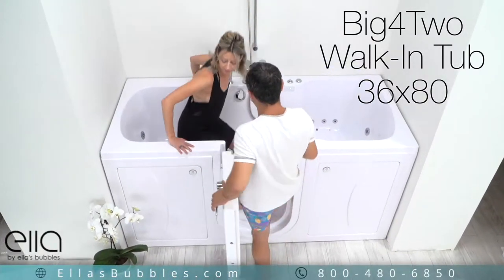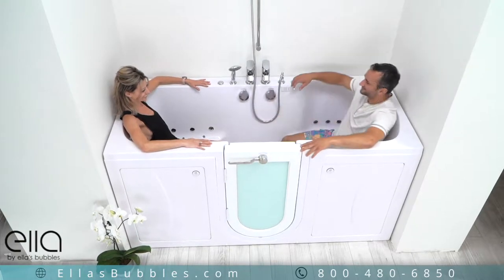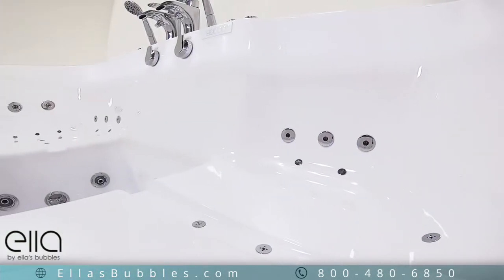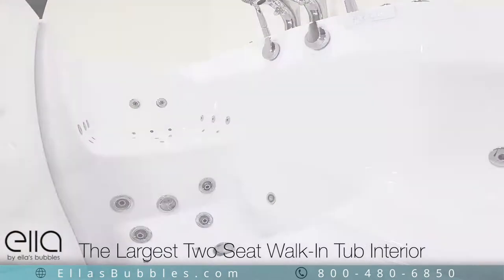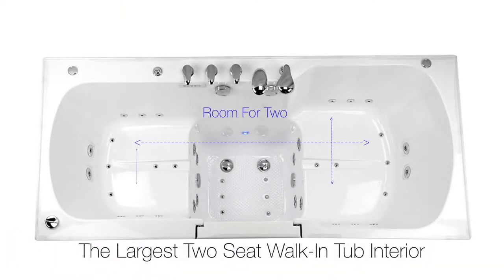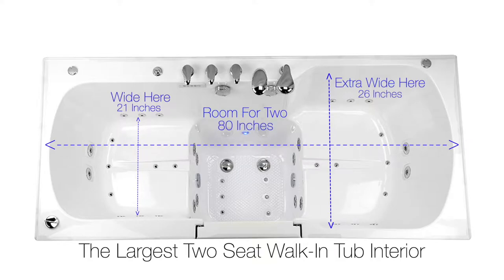Presenting the Big For Two walk-in tub, exclusively from Ella's Bubbles. This is the largest two-seat walk-in tub available in the industry today. This tub provides the largest interior soaking space — a full 21 inches wide on one side, 26 inches on the other, and 80 inches in overall length.